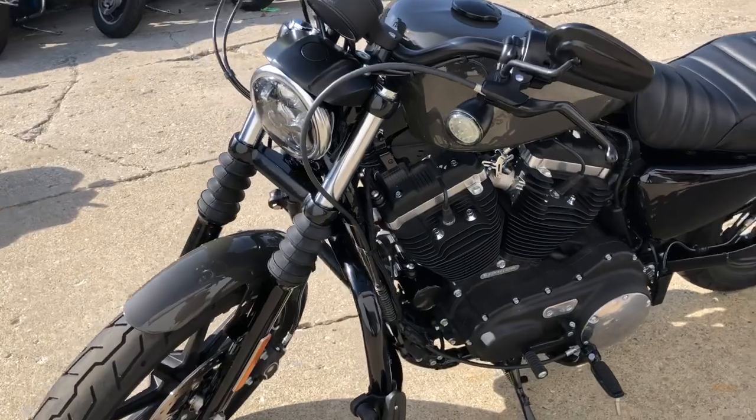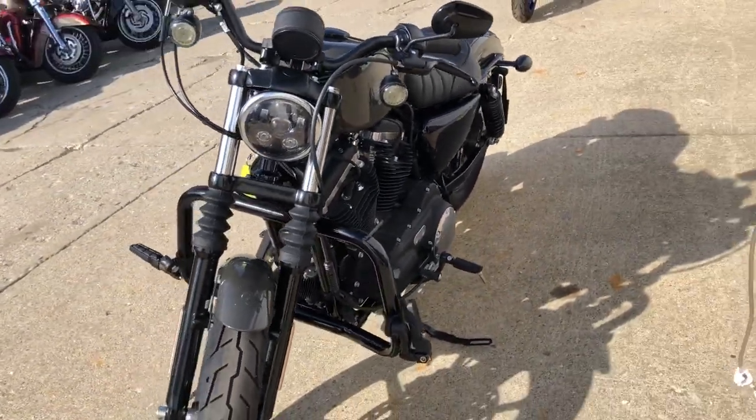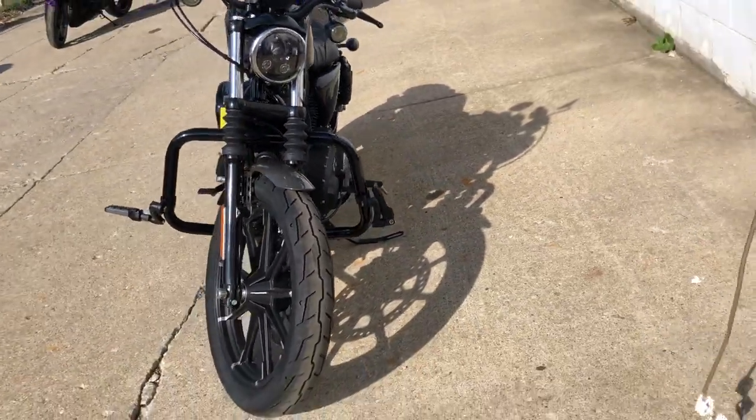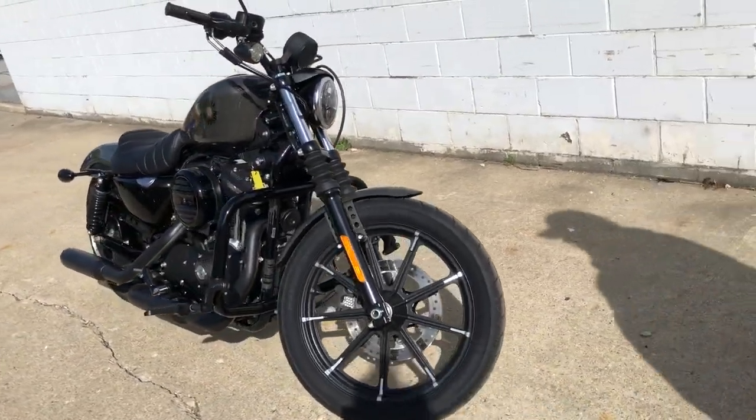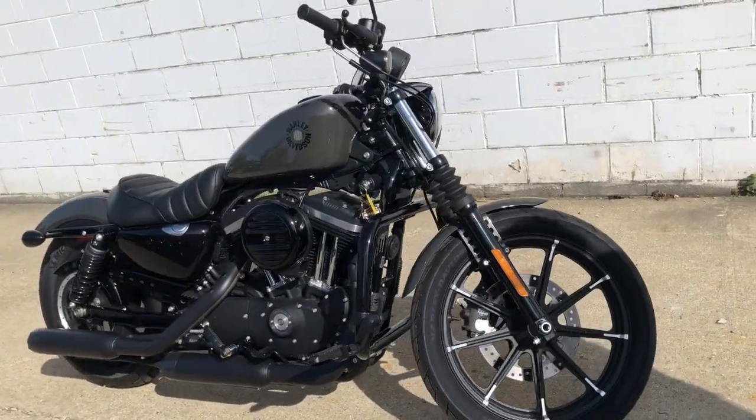Low mileage Iron that is flawless. Why buy new? Save thousands, guys — this one's not even broken in yet. Come and get it, give us a call, we'll get it done: 810-648-9500.